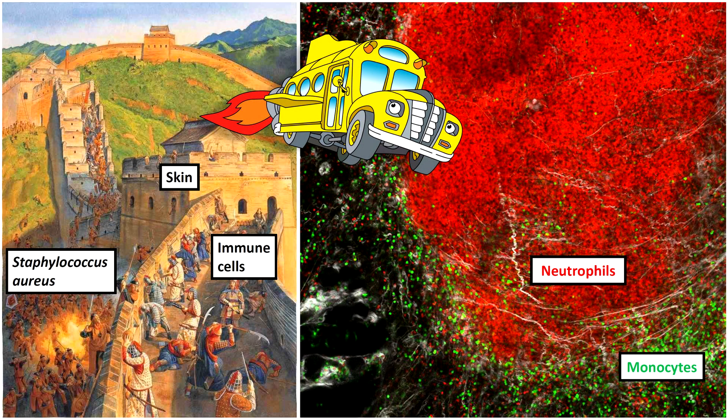By using a powerful imaging technique called intravital microscopy, I am able to visualize the immune system in action in a living, breathing mouse. As we shrink to the cellular level and dive into this skin infection, we can see dynamic interactions between Staph aureus and immune cells in real time.